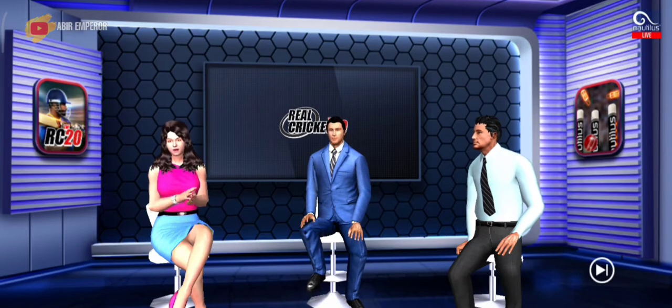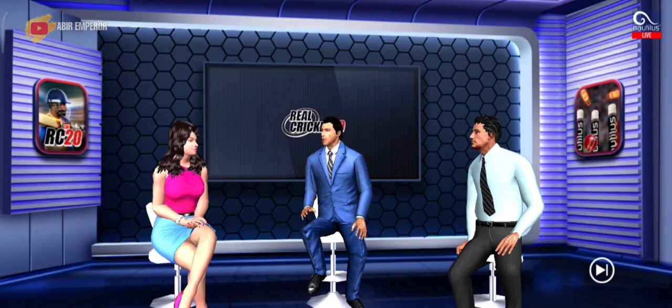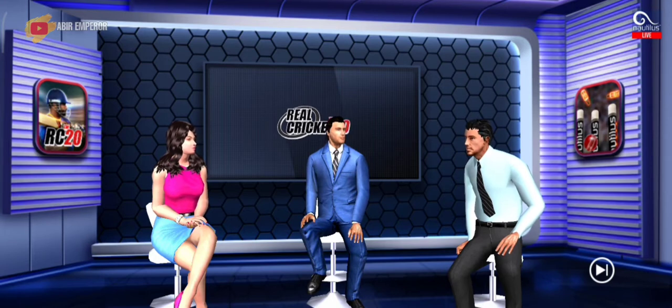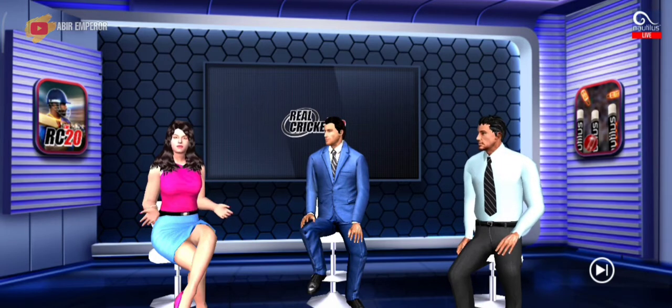Welcome to The Real Cricket Studios, where we will be bringing you live action shortly. I am joined by our experts who are all really excited. I think this will be a great game and some of these players are in the form of their lives. I wouldn't want to miss a moment. The conditions out there are splendid and the toss could be very important. Let's head straight to the stadium and catch the captains in the middle.